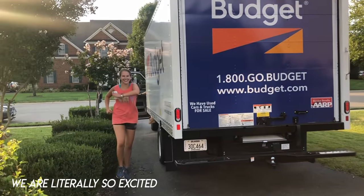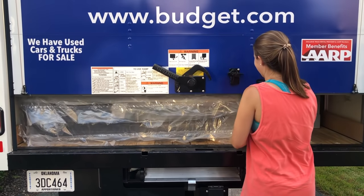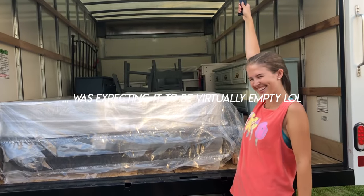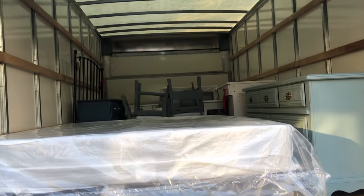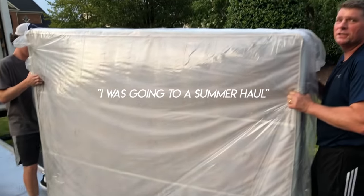Yeah, it looks good to me. Oh my god, I'm gonna have to rearrange everything — it's okay. There's so much room. There's so much room. I was gonna do a summer haul.